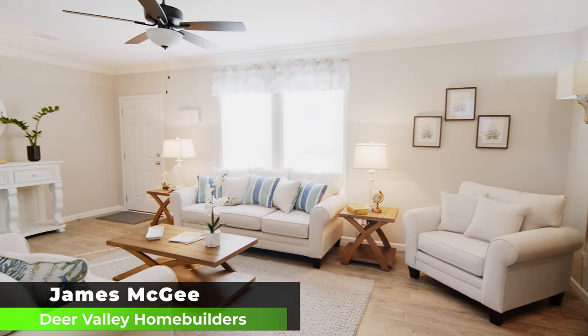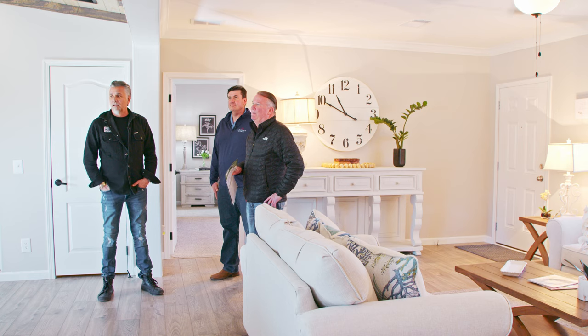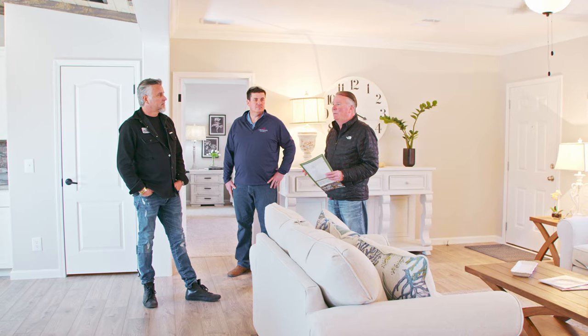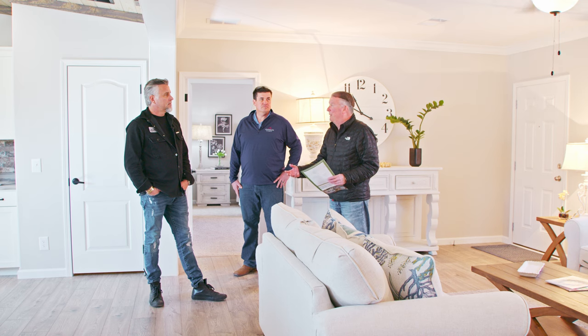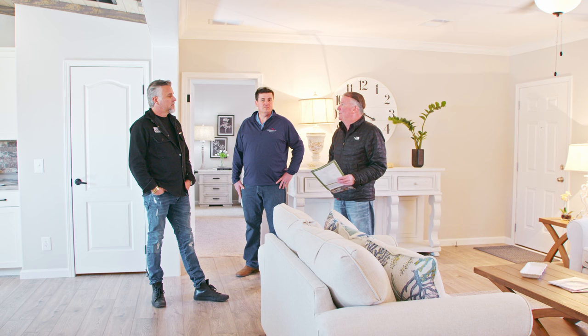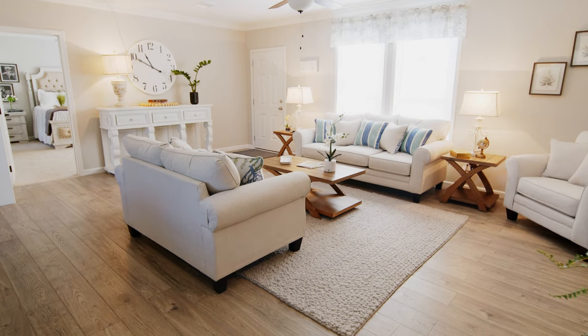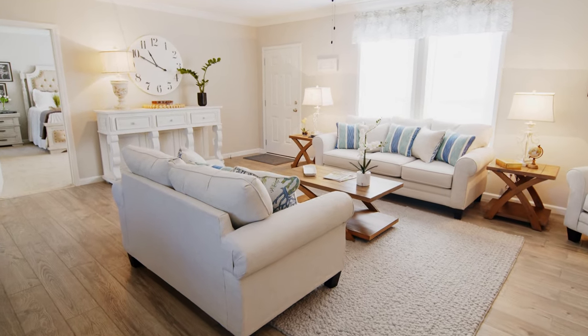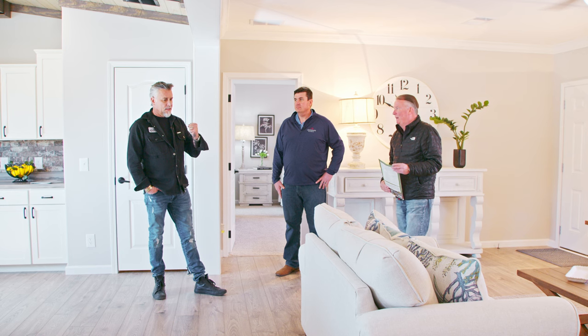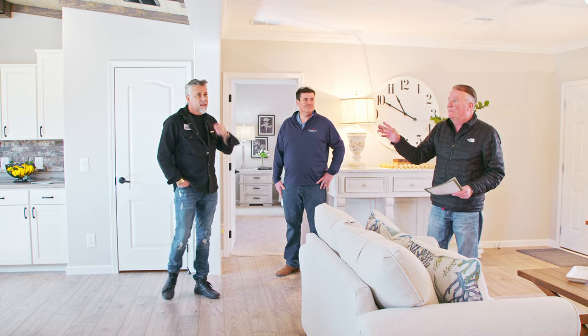Three bedrooms, two full baths. A little bit about the construction — at Deer Valley we build what we call a nuts-and-bolts house. We're the heaviest built per square foot of anybody out there. We use two-by-six exterior sidewalls, jack studs around all doors and windows, and our perimeter floor is doubled where the marriage line comes together. Everyone else has two — we're just a heavy-built, energy-efficient, hard-built home.